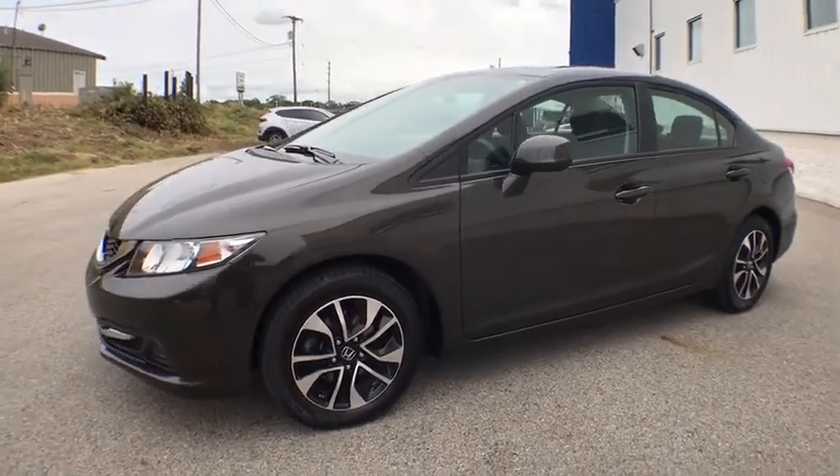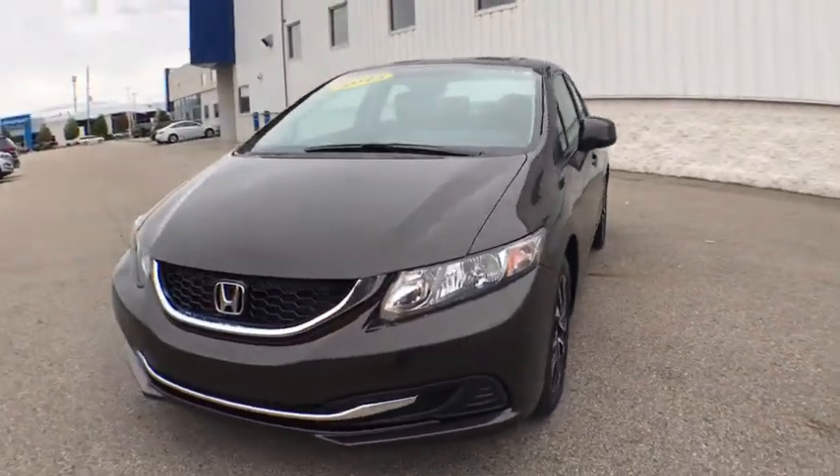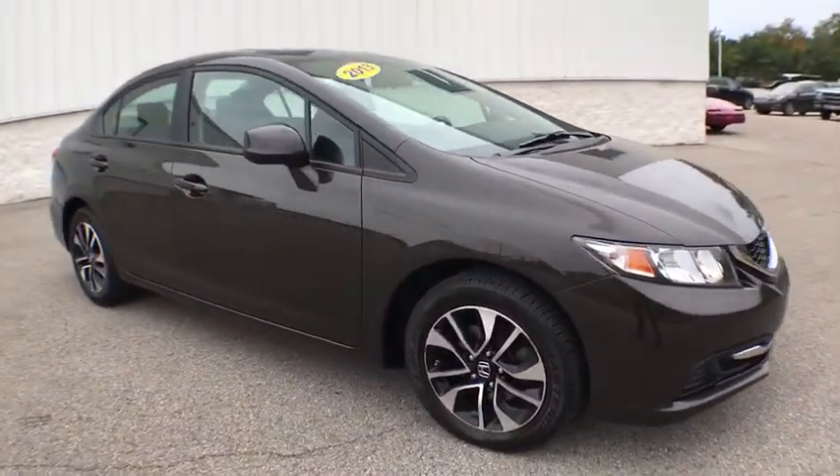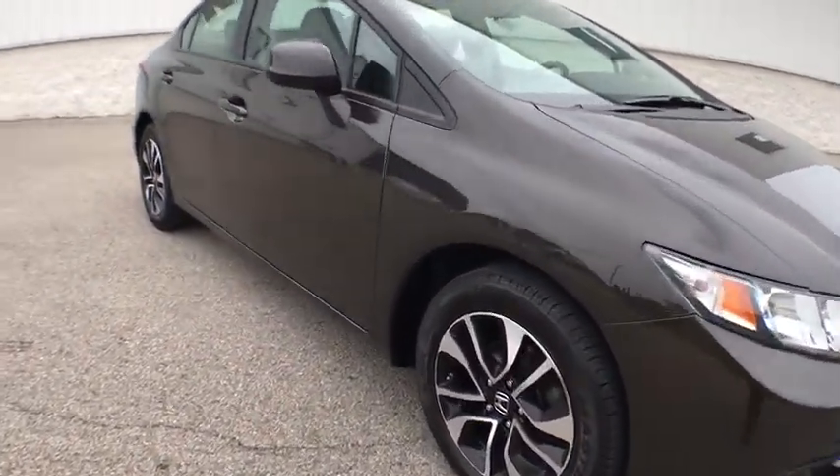The 2013 Honda Civic. Practical, awesome gas mileage, and incredibly reliable. This vehicle has less than 65,000 miles.